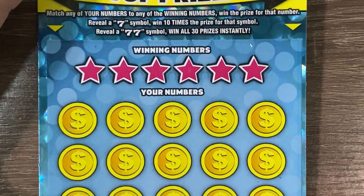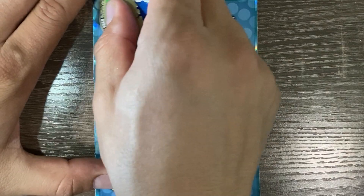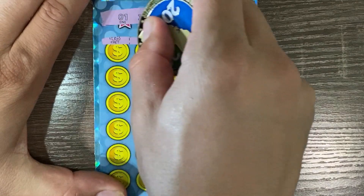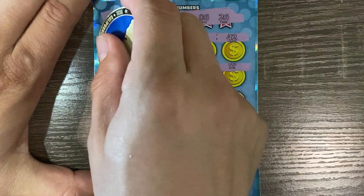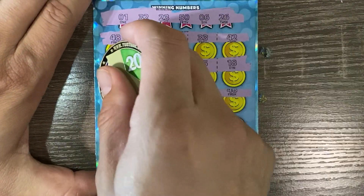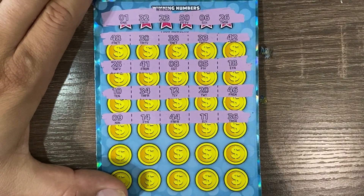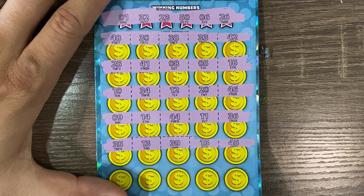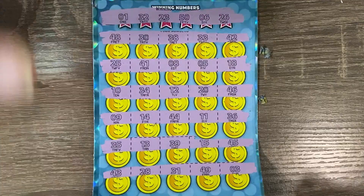Nope, 50 and 20 — no go there. Numbers are 1, 32, 22, 3, 50, 6, and 26. I'm not seeing anything just yet, guys. Second to last row... All right guys, I don't see a win at all in the Mega Sevens.